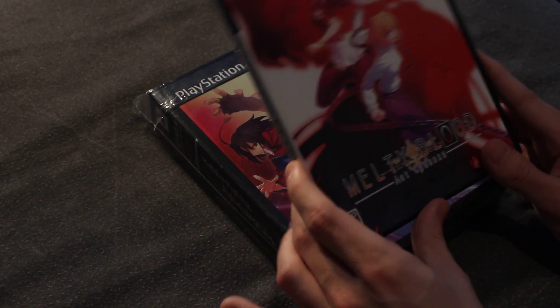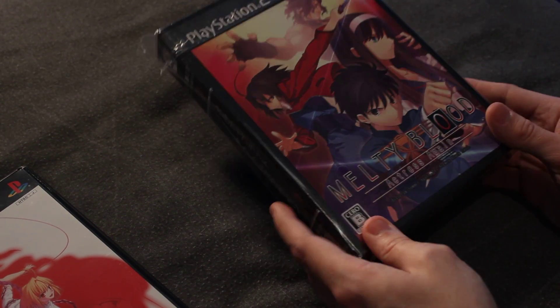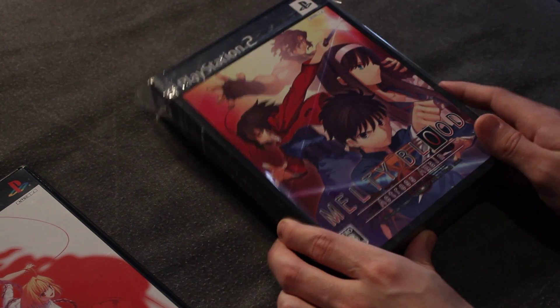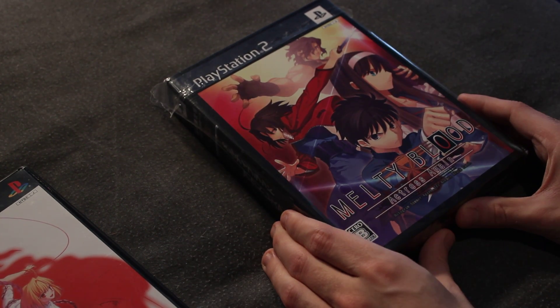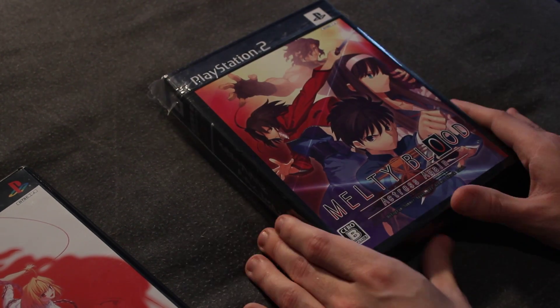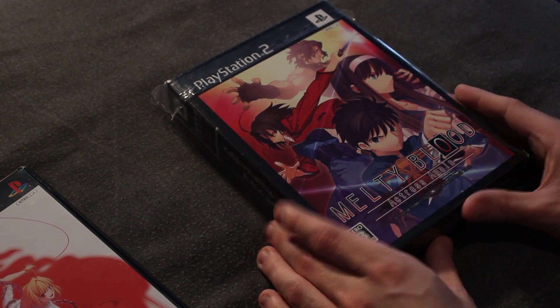But that's not all I got. This came with this, which is the limited edition of Melty Blood Actress Again for the PS2. This was really cool and a really good surprise to me because I didn't know it was brand new and sealed, which it is. I just thought it was used. So that was a really cool surprise.